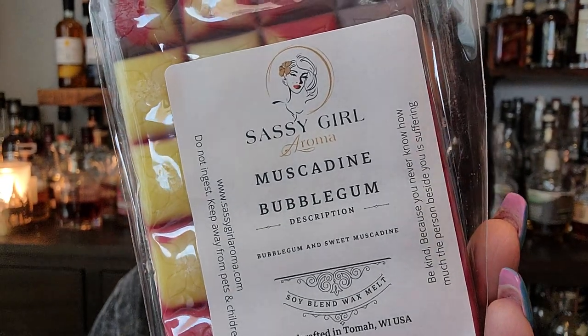So this is Muscadine Bubblegum — bubblegum and sweet muscadine. Muscadine is actually a grape; they do make wine out of muscadine. It's musty. I almost feel like I'm picking up grape — like the purple grape color — and bubblegum. I'm definitely picking up bubblegum. It'll be interesting to see what that smells like when warmed. I might actually try some of that tomorrow.